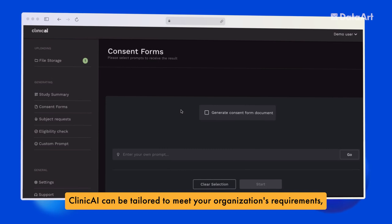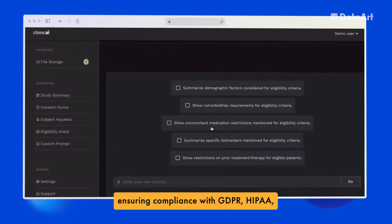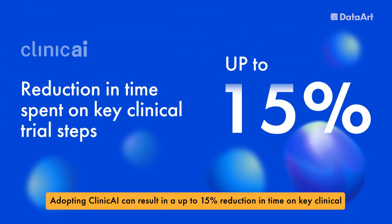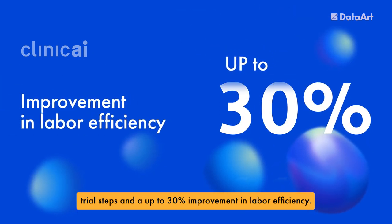Clinic AI can be tailored to meet your organization's requirements, ensuring compliance with GDPR, HIPAA, and other industry regulations. Adopting Clinic AI can result in up to a 15% reduction in time on key clinical trial steps and up to a 30% improvement in labor efficiency.